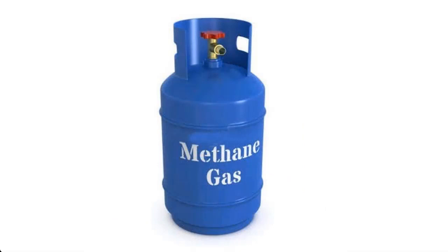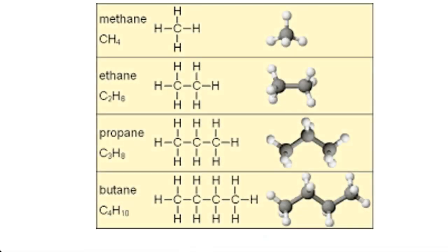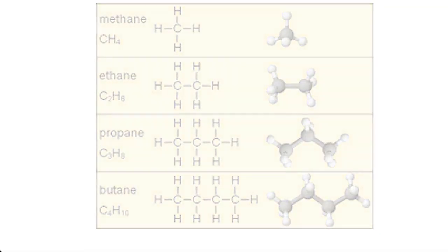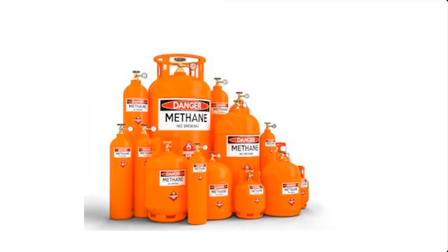Cooking gas consists mainly of hydrocarbon gases such as methane, ethane, propane, or butane. They are generally called liquefied natural gas. In this video, I'm going to take you through the biological process of how to produce cooking gas at home from food waste.